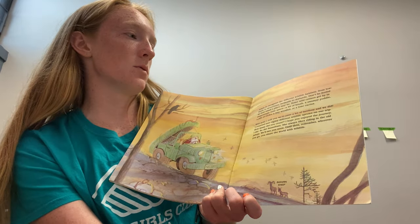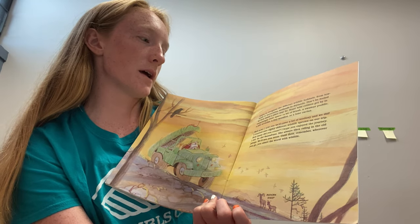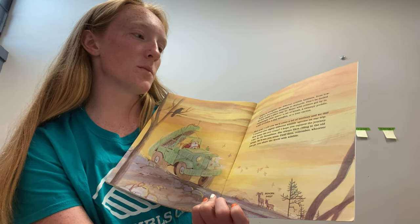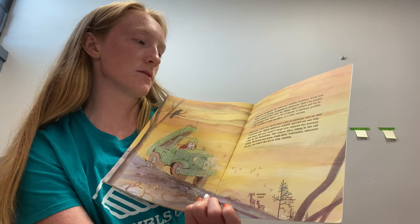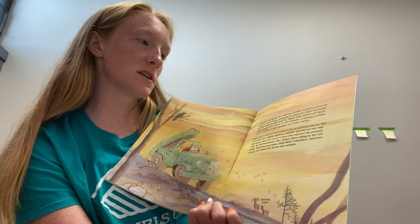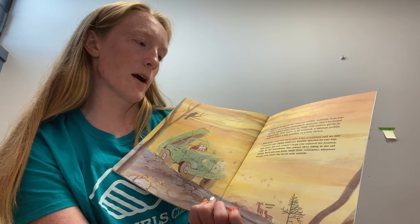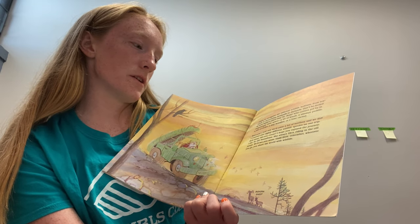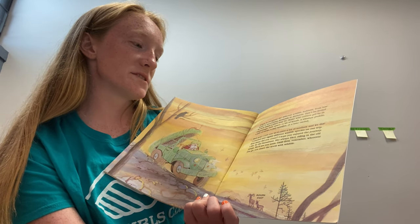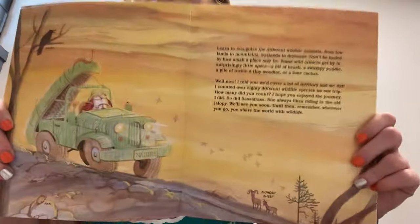Learn how to recognize the different wildlife habitats from lowlands to mountains, wetlands to dry lands. Don't be fooled by how small a place may be — some wild critters get by in surprisingly little space: a bit of brush, a swampy puddle, a pile of rocks, a tiny woodlot, or a lone cactus. I told you we'd cover a lot of territory, and we did. I counted over 80 different wildlife species on our trip — how many did you count? I hope you enjoyed the journey. We'll see you soon. Until then, remember: wherever you go, you share the world with wildlife.